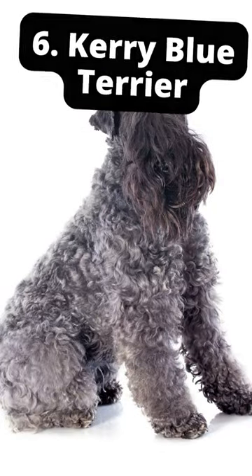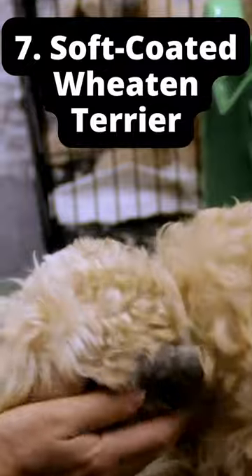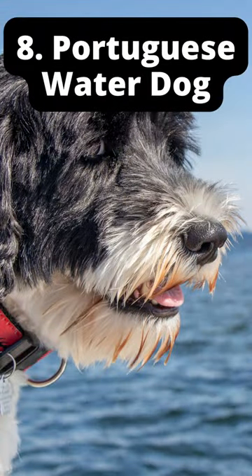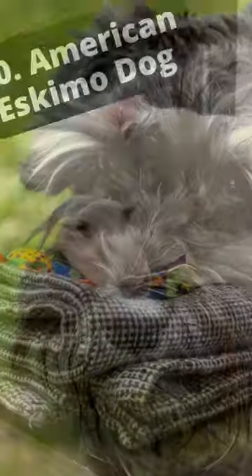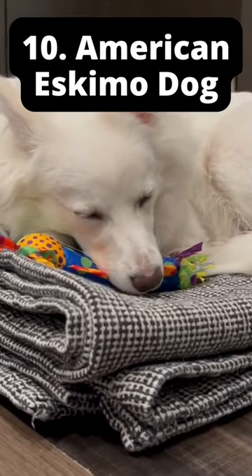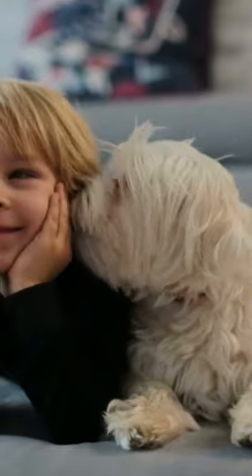6. Kerry Blue Terrier. 7. Soft-coated Wheaten Terrier. 8. Portuguese Water Dog. 9. Standard Schnauzer. 10. American Eskimo Dog.